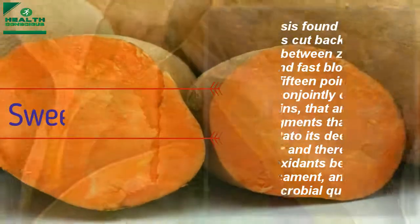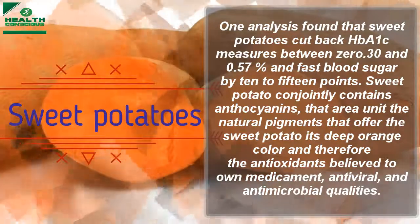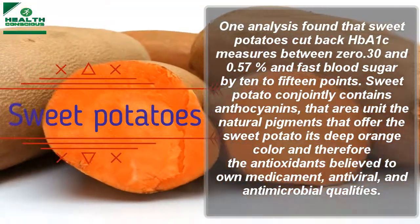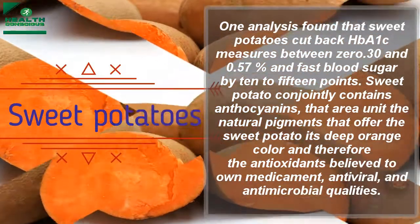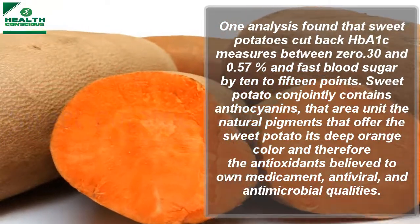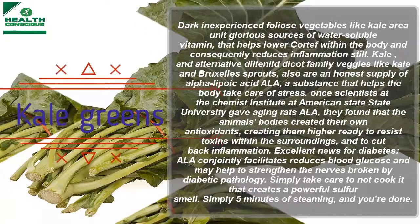Sweet potatoes: one analysis found that sweet potatoes reduce HbA1c measures between 0.30 and 0.57%, and fasting blood sugar by 10 to 15 points. Sweet potatoes also contain anthocyanins, the natural pigments that give the sweet potato its deep orange color, and antioxidants believed to have anti-inflammatory, antiviral, and antimicrobial qualities.